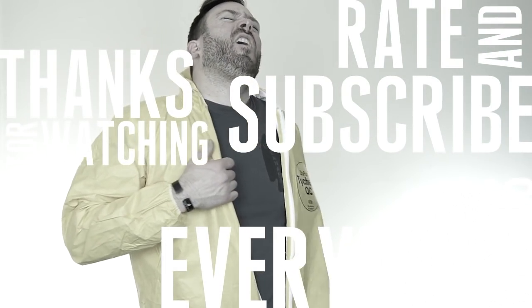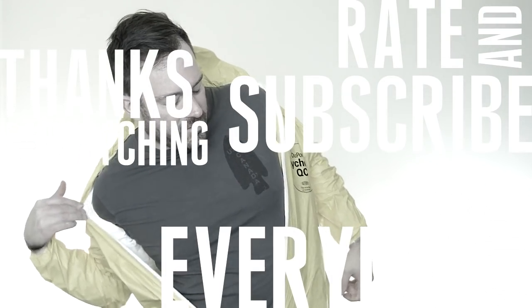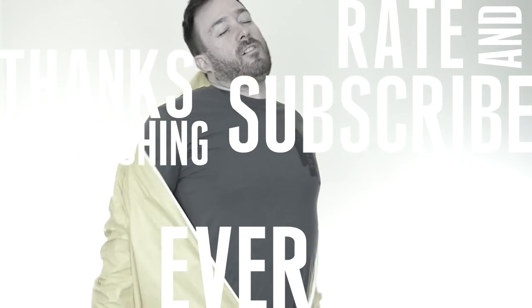Now for the fun part — I have to dislocate my shoulder getting this thing off!